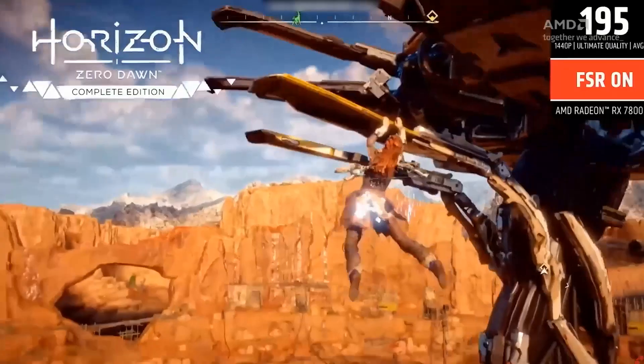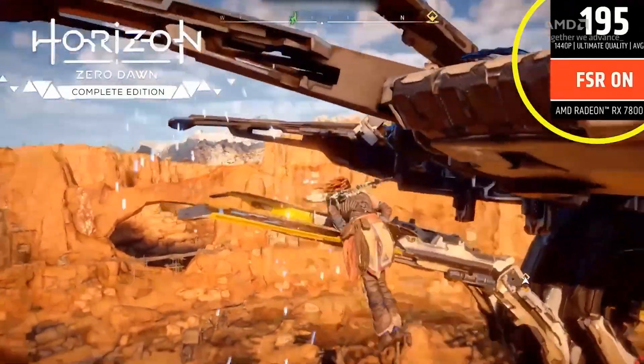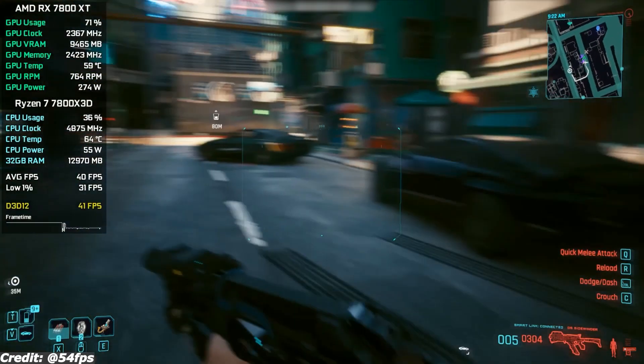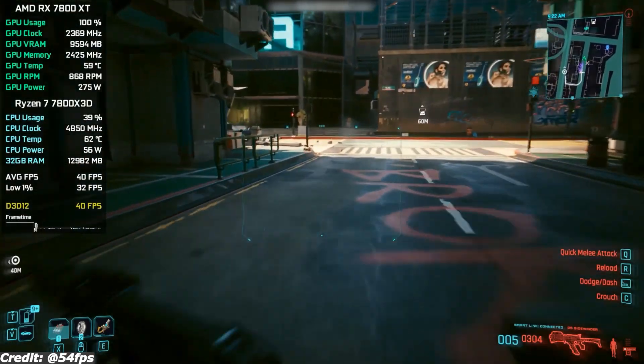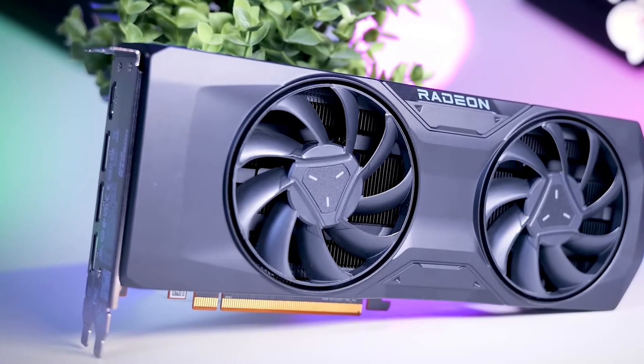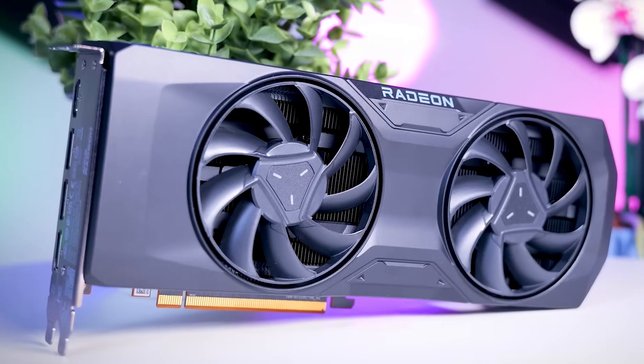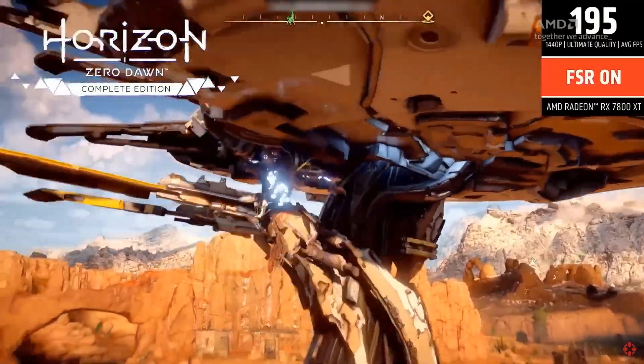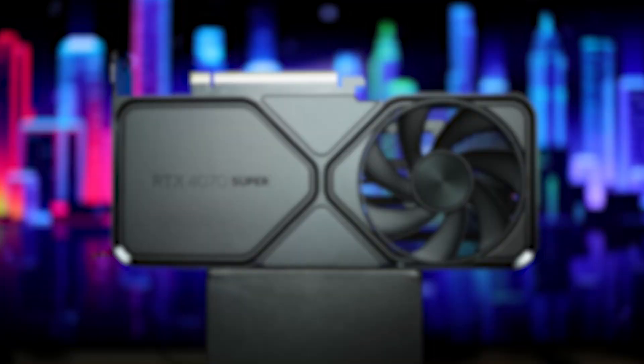It also supports AMD's FSR 3, which helps improve performance in supported titles. However, ray tracing performance is still behind Nvidia's offerings, and while FSR 3 is useful, it doesn't match the quality of Nvidia's DLSS 3 with frame generation. Overall, the RX 7800 XT is the best mid-range GPU for 1440p gamers who want a future-proof graphics card at a great price.